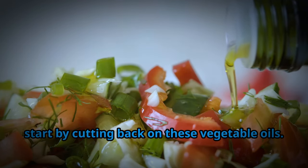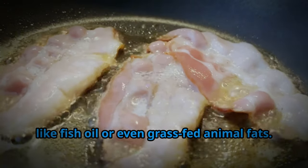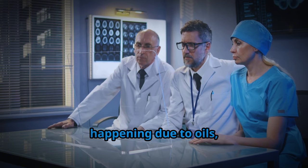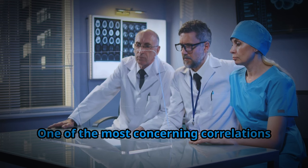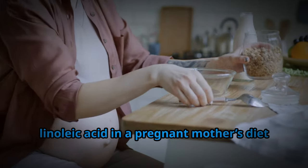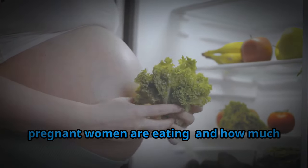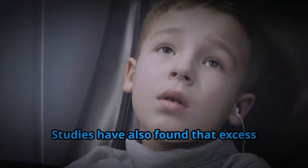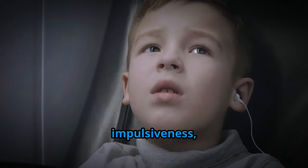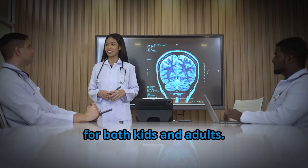If you want to protect your brain health, start by cutting back on these vegetable oils. Swap them for oils rich in DHA, like fish oil or grass-fed animal fats. Eating fatty fish such as salmon or sardines a few times a week can go a long way in boosting your DHA levels. The decline in IQ may not be due to oils alone — other factors matter too. One of the most concerning correlations is the rise of autism spectrum disorders. Research indicates that high levels of linoleic acid in a pregnant mother's diet are linked to more symptoms of autism in her child by age 6. Studies have also found that excess linoleic acid in children's diets is associated with more ADHD-like symptoms, reduced attention span, impulsiveness, and difficulty learning.